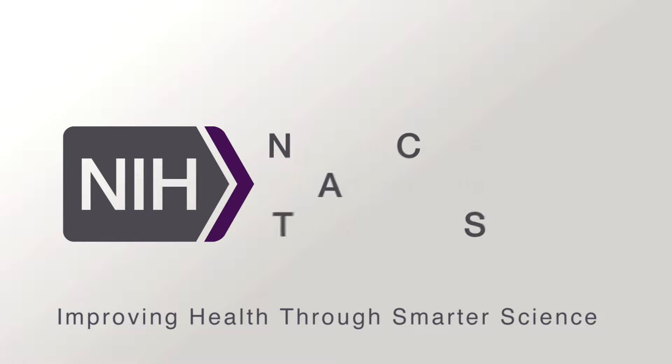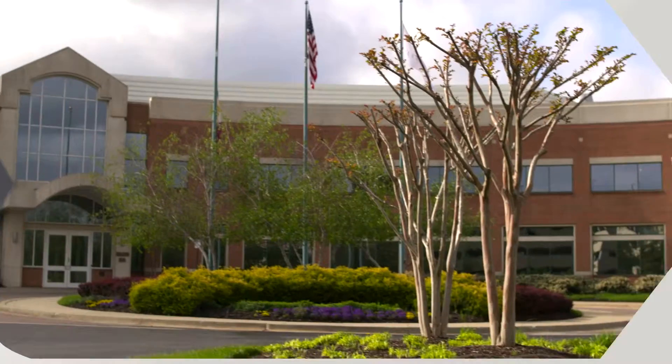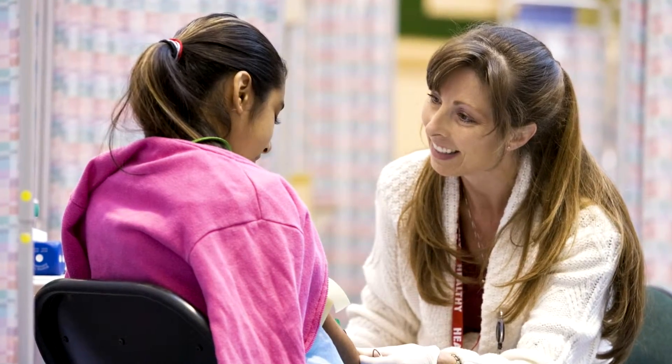NCATS — the National Center for Advancing Translational Sciences at the National Institutes of Health — was launched in late 2011 to improve the process of translational research. NCATS is an organization that was purpose-built to solve the problems of how we transfer and translate the wonderful discoveries made in basic science into tangible improvements in people's health.